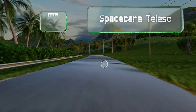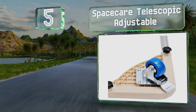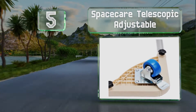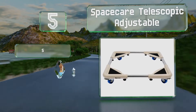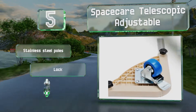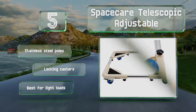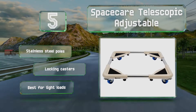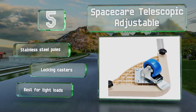Halfway up our list at number 5, the SpaceCare Telescopic Adjustable can be expanded to a maximum size of over two feet on each side or collapse down to just 18 and a half inches. That flexibility allows it to support large items and to pass through narrow spaces. It features stainless steel poles and locking casters, but this one is best for light loads.